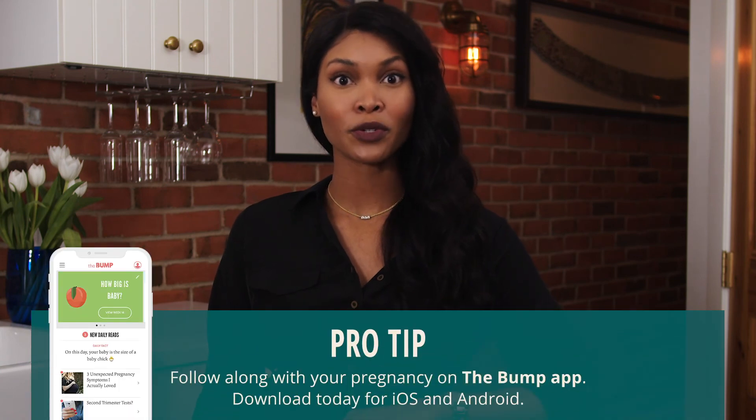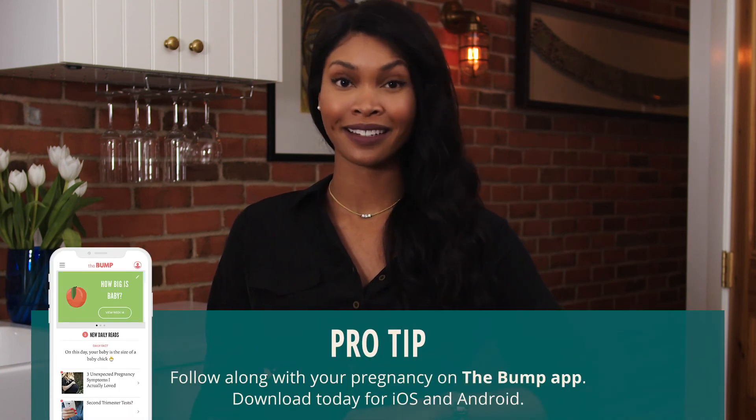Your doctor may also order a non-stress test and an ultrasound to be sure baby is still doing okay in there. This will help both of you make the decision of whether or not to induce.